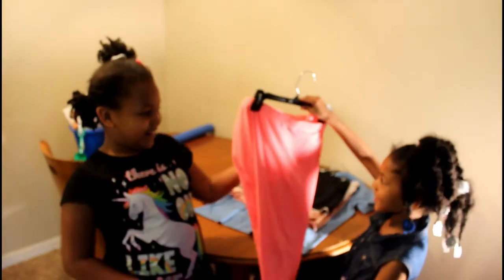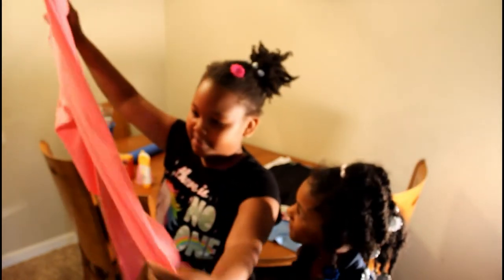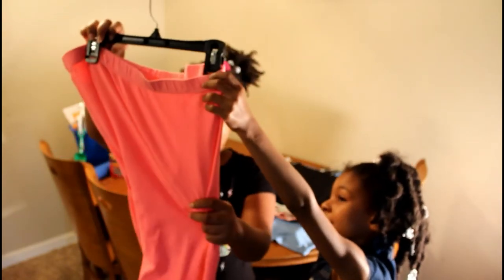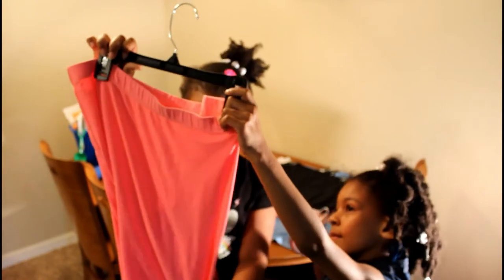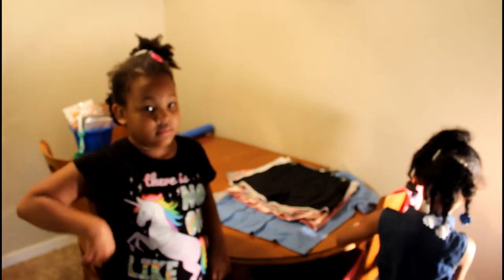So the first thing we got from JCPenney's is some Catherine pants — pink pants. It was on sale and it cost $18.